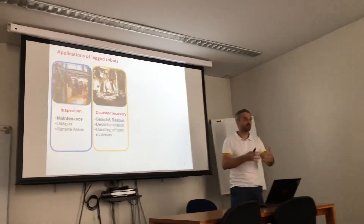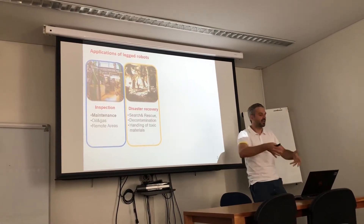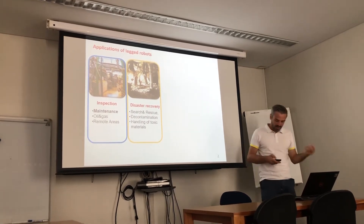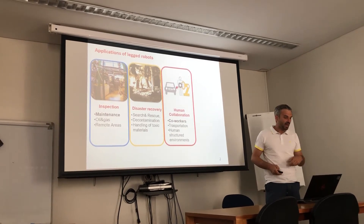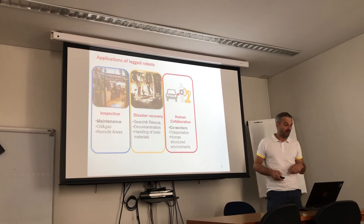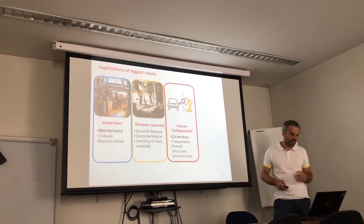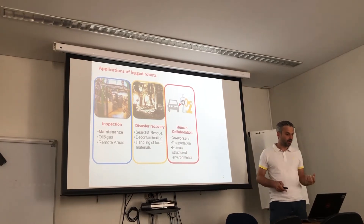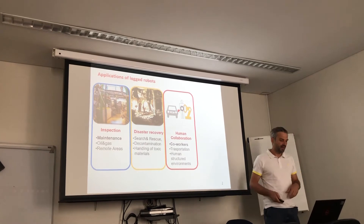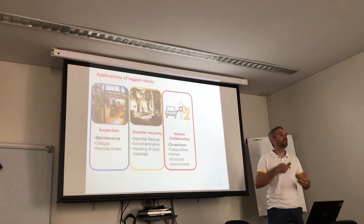The second application is disaster recovery. Think about an earthquake, collapsed houses where you have survivors and you want to send a robot, because a house can collapse on top of the firefighter as well. Also contamination of toxic areas, nuclear decommissioning for example. Another application is using these robots to flank humans as co-workers in handling and transporting objects in a human-structured environment, because these robots are able to deal with stairs, ramps, and unstructured terrain.